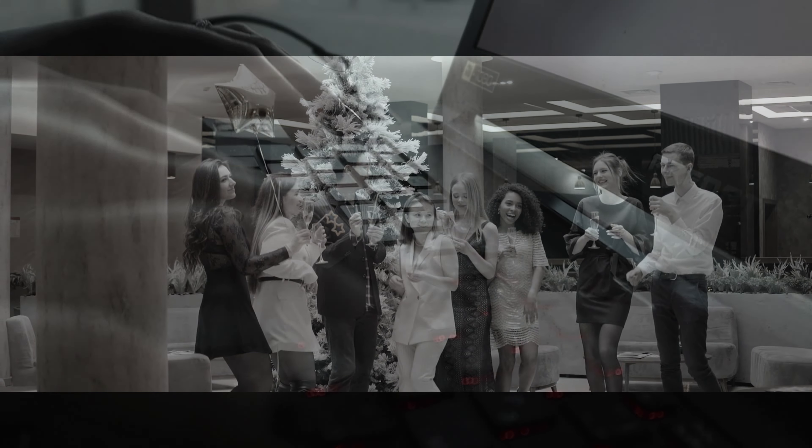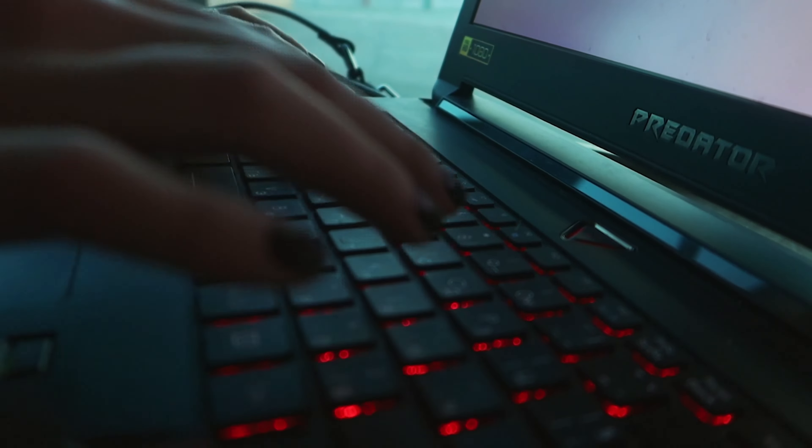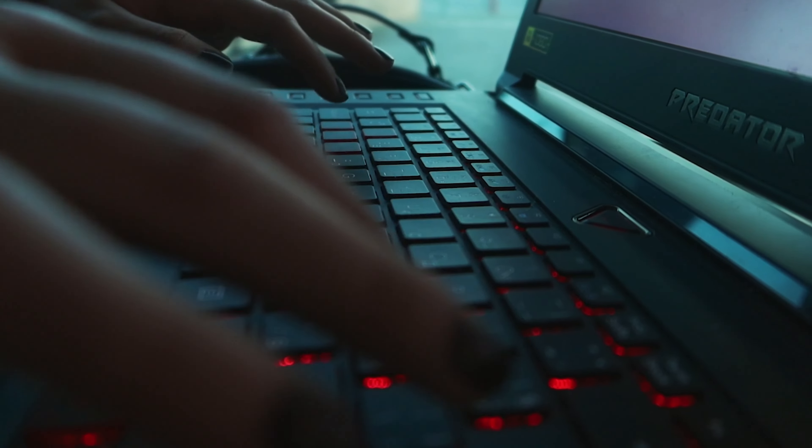If the LMIA application is not approved, the employer will receive a negative LMIA, and the foreign worker will not be able to work in Canada. It is important to note that not all jobs in Canada require an LMIA. Certain jobs, such as those covered by international trade agreements or those related to Canadian interests or national security, may be exempt from the LMIA requirement.